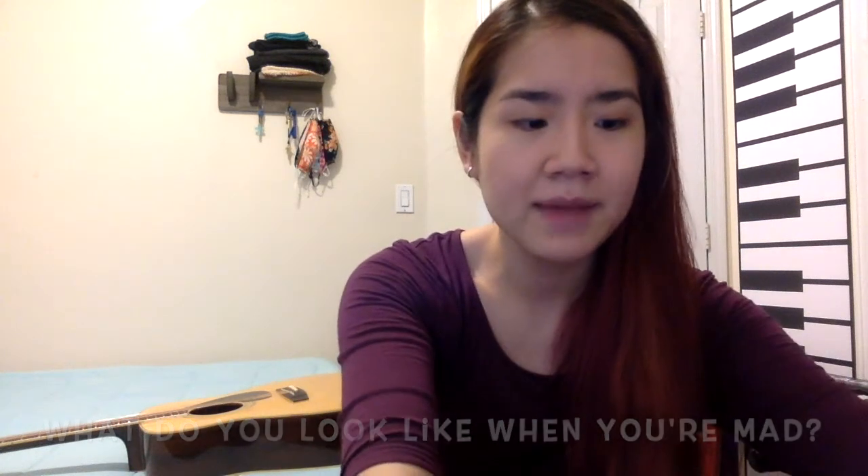Sometimes when I'm mad, my eyebrows go like this. And when I'm angry, my eyebrows go really close together. What do you look like when you're angry? I've learned that even when I get so mad that I want to shout, there is a way to calm that inner monster inside me and to tell it to just relax. I've learned this song from Sesame Street and I would love to sing it with you.